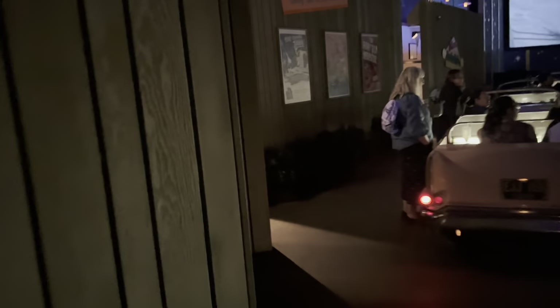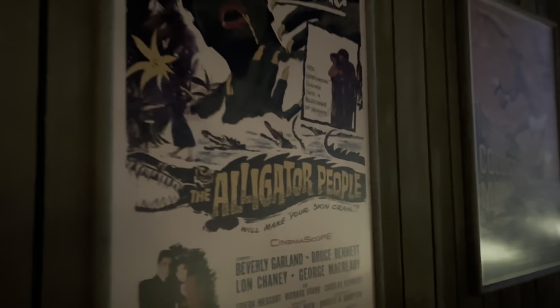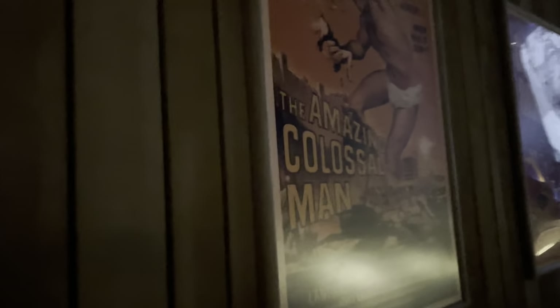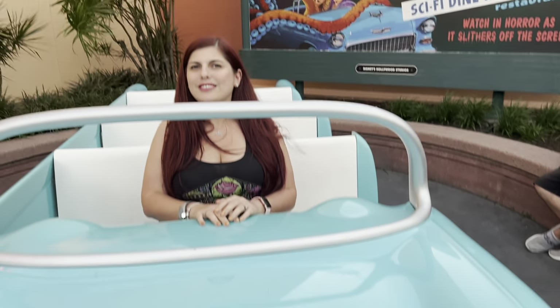As we exit, I have to show you these cute little movie posters. Coming soon to this drive-in: nerve-shattering terror — The Alligator People, The Amazing Colossal Man. The cheese is real here, guys! And outside of the Sci-Fi Dine-In Restaurant, they have a cute little photo op spot. If you have kiddos, don't forget to take a picture.